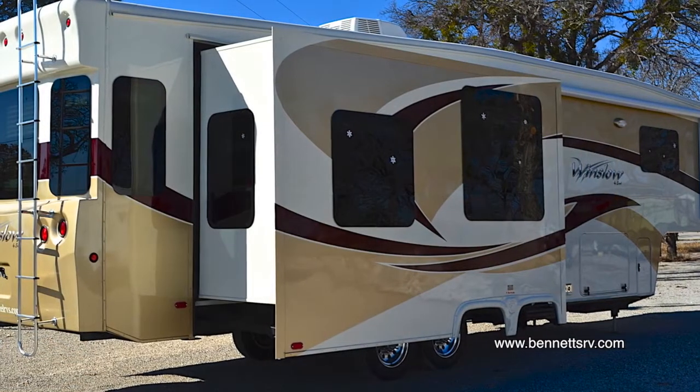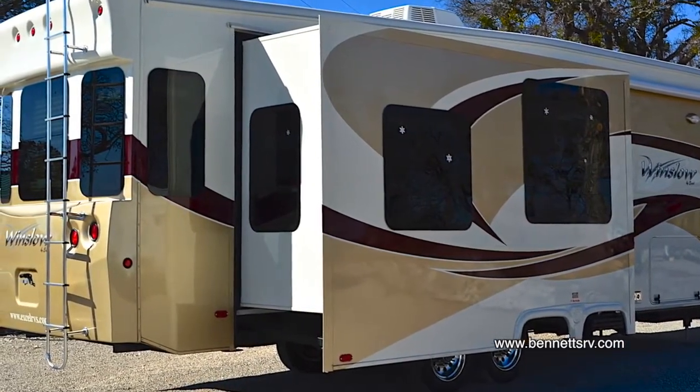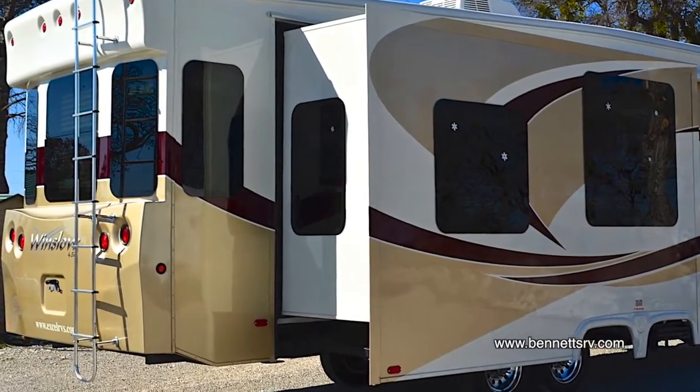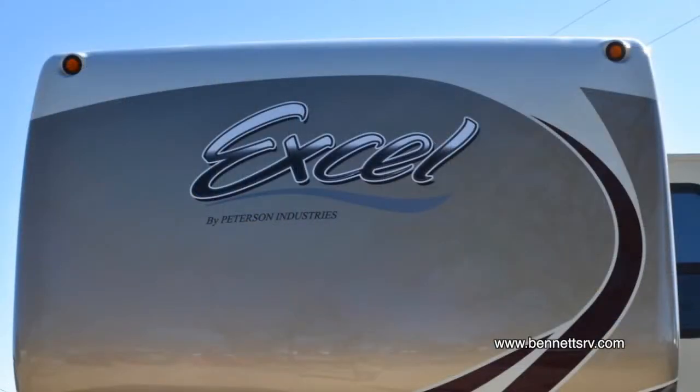The Winslow's gel-coated fiberglass exterior, with the optional full body paint, gives the Winslow a beautiful, easy-to-clean, durable outer skin that's virtually impervious to the elements. The 2-inch by 4-inch tapered roof design provides outstanding runoff, shedding rain and snow more efficiently and completely than flat roofs.